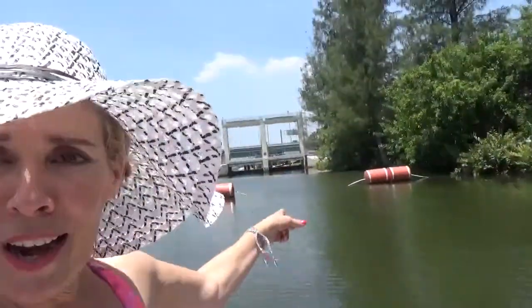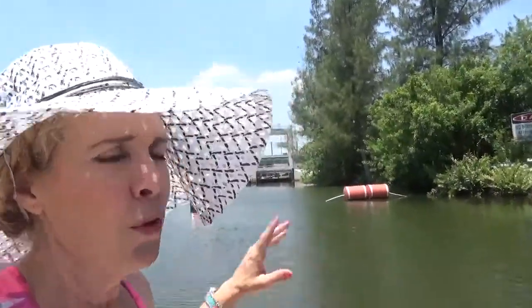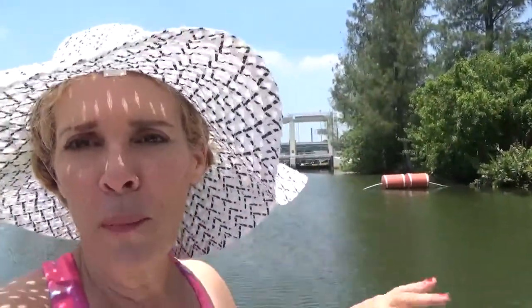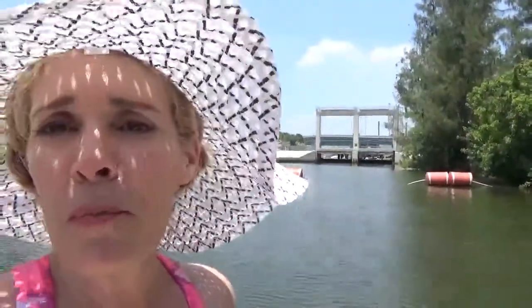Right there what you see is a lock of some kind. What it does is the overflow from the lakes goes into the Intracoastal — it's some kind of functional water management structure. I can't remember exactly, but that's what it is.